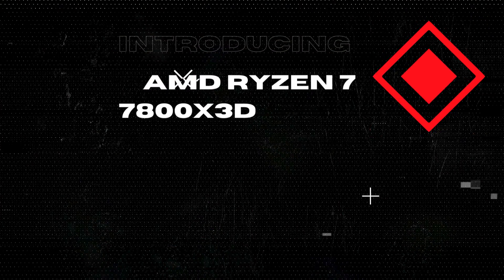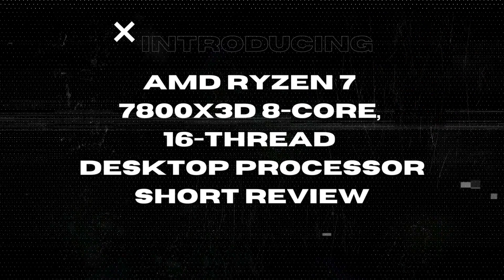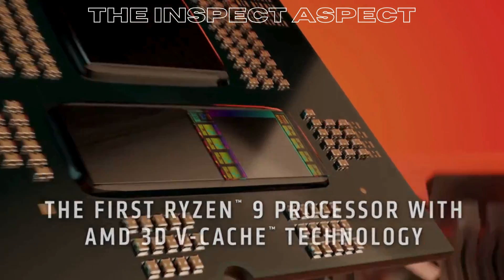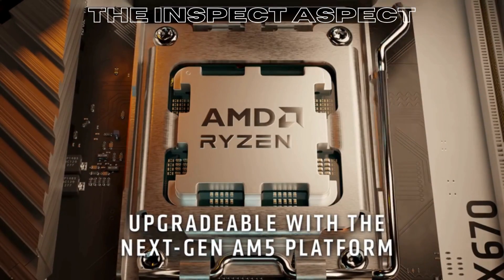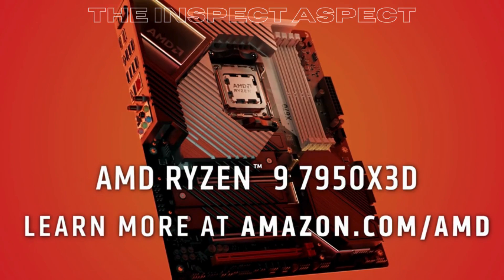Welcome back to The Inspect Aspect, where we bring you honest and unbiased reviews of the latest tech products in the market. Today we are going to explore the AMD Ryzen 7 7800X3D processor and see if it's the right choice for your computing needs.